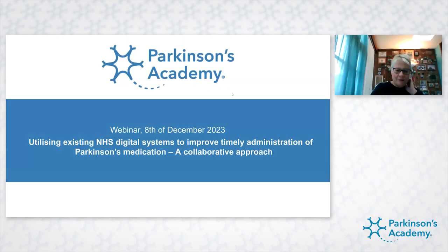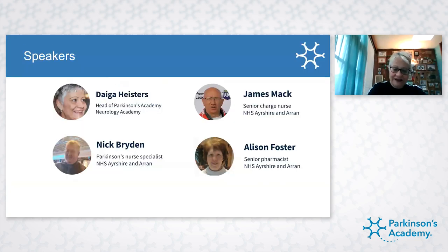Hello everyone, I'm delighted to welcome you all to this final Parkinson's Academy webinar of 2023. My name is Diga Hastess and I'm the Head of the Parkinson's Academy and the chair this afternoon. To finish the webinar series, we have the team from NHS Ayrshire and Arran talking about their multi-award winning approach that has improved the timely administration of Parkinson's medication for inpatients. Without further delay, let me hand you over to Nick.